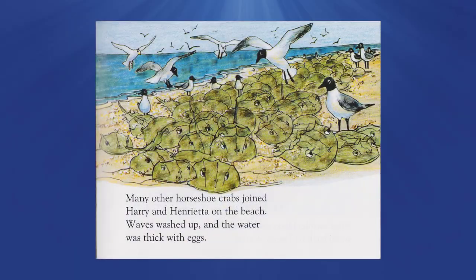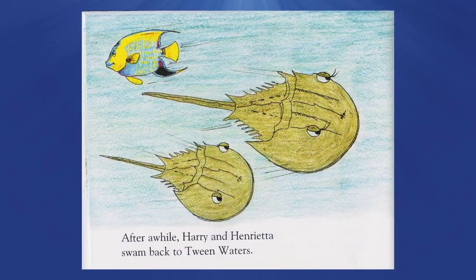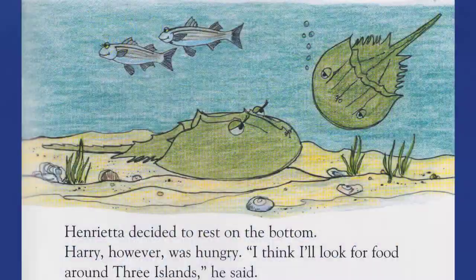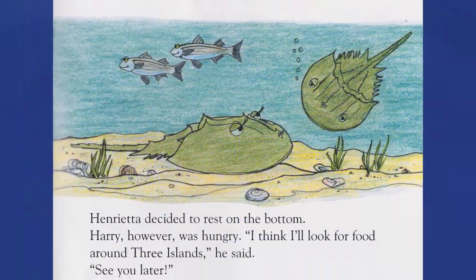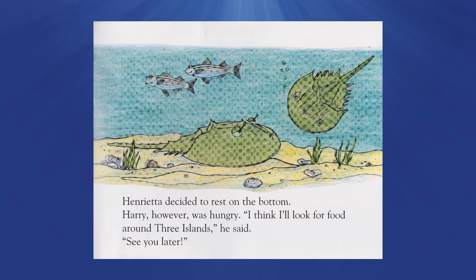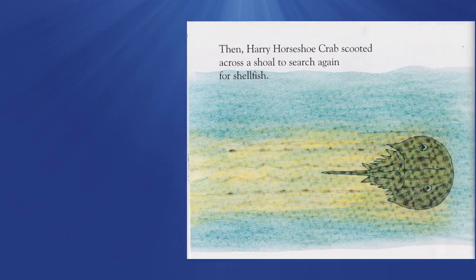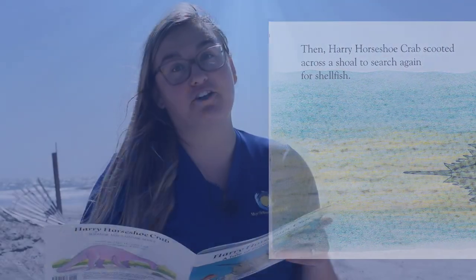Many other horseshoe crabs joined Harry and Henrietta on the beach. Waves washed up and the water was thick with eggs. After a while, Harry and Henrietta swam back to Tween Waters. Henrietta decided to rest on the bottom. Harry, however, was hungry. 'I think I'll look for food around the islands,' he said. 'See you later.' Then Harry Horseshoe Crab scooted across the shoal to search again for shellfish.